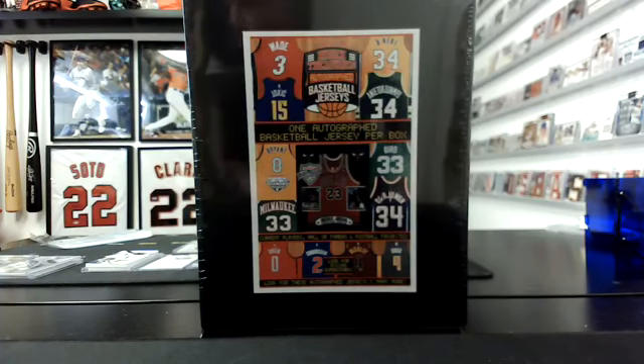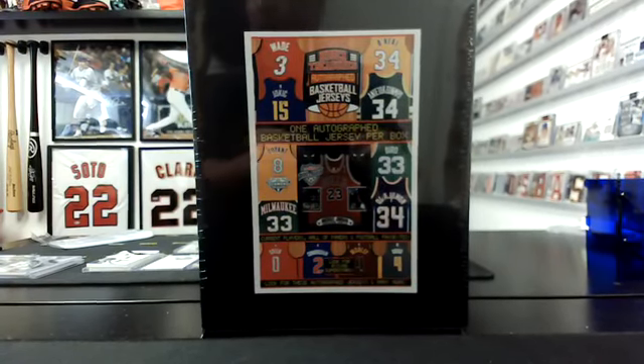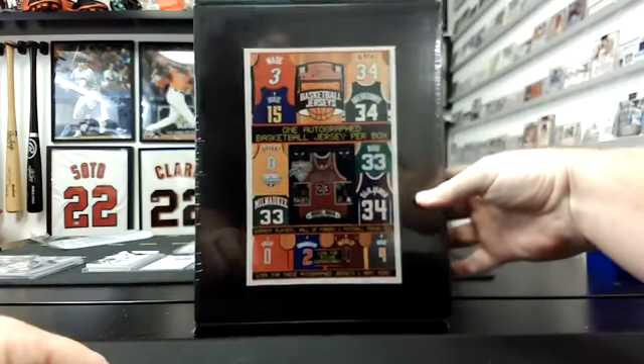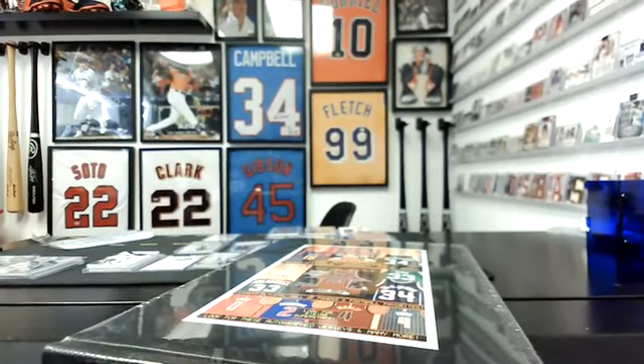All right, guys. First of four back-to-back breaks — these are all super quick. The first one here is a TriStar Hidden Treasures Autographed Basketball Jersey. It's a one-box break, one jersey, so one hitter — high-risk, high-reward. Here we go. Good luck.